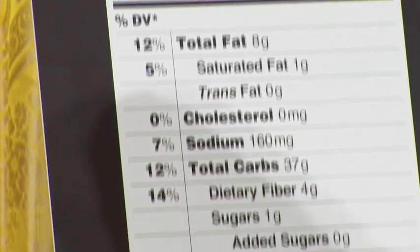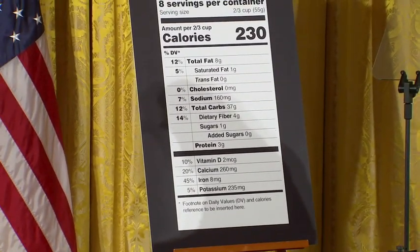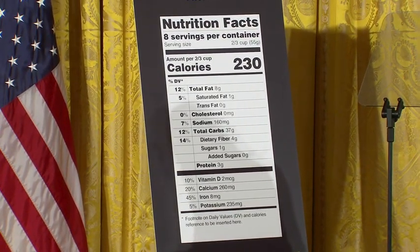On the other hand, we've actually removed certain information such as calories from fat. And that's because we've learned that total fat is less important than the type of fat that you eat. And our goal here is to design a label that is easier to read and one that consumers can understand.